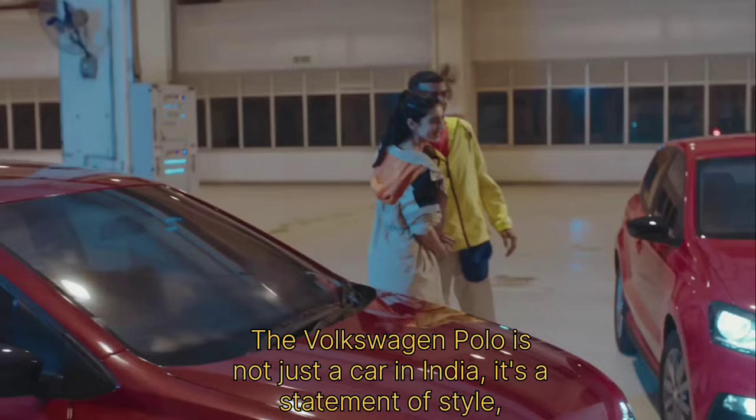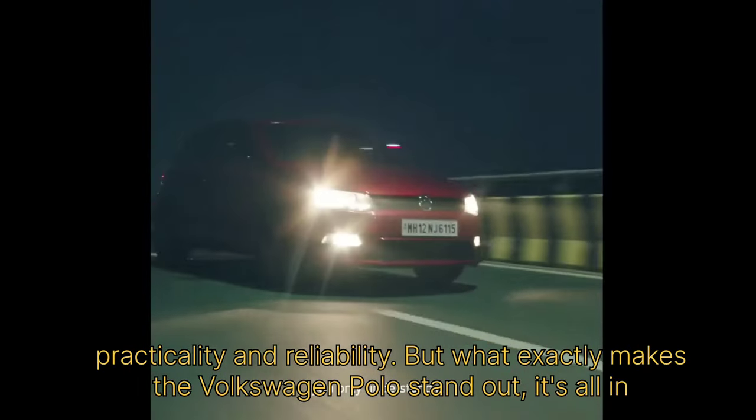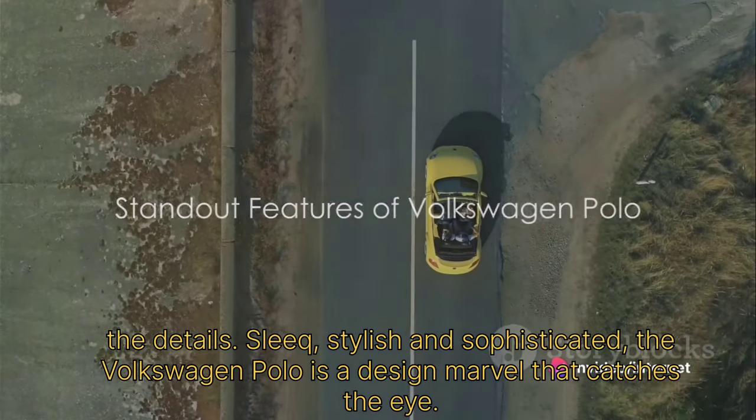The Volkswagen Polo is not just a car in India. It's a statement of style, practicality, and reliability. But what exactly makes the Volkswagen Polo stand out? It's all in the details.